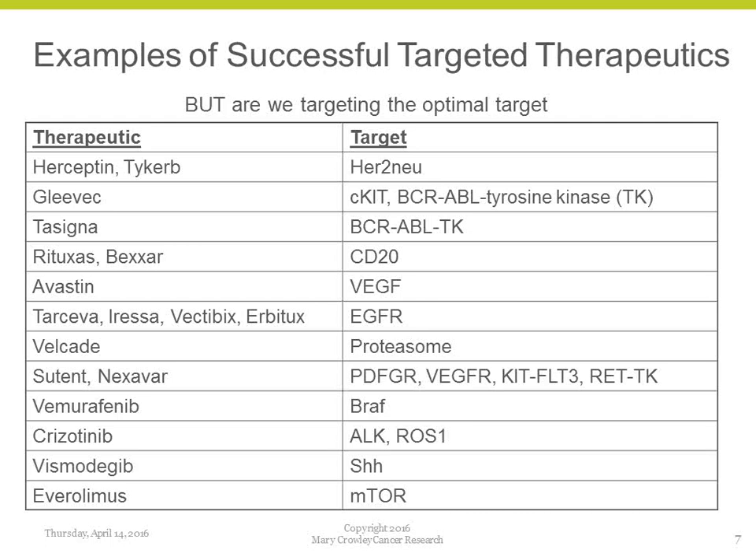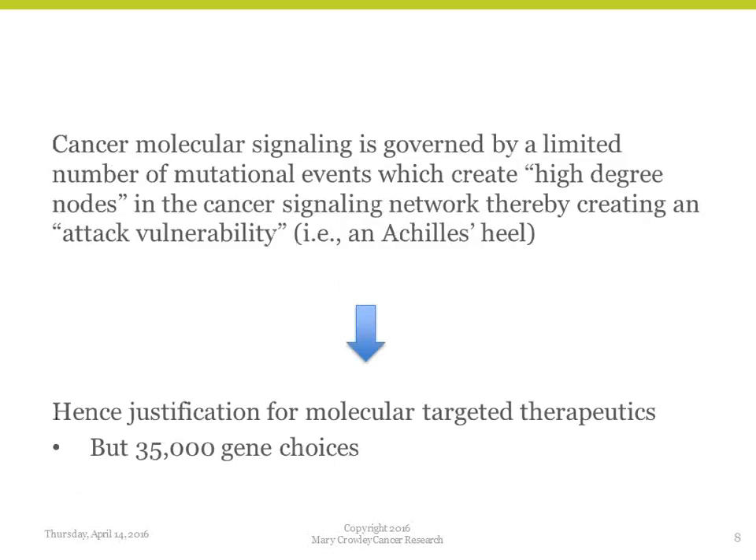Our job is to develop better targeted therapies that last longer, are more specific, and have fewer off-target effects. Cancer molecular signaling is governed by a limited number of mutational events which create high-degree nodes. When we talk about signals like P53 or CDKN2A, each signal relates to another signal. Some signals, if you block one, there are pathways around it — like a freeway and a marginal road. If you block the freeway, you can still go forward on the marginal road.